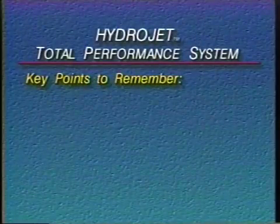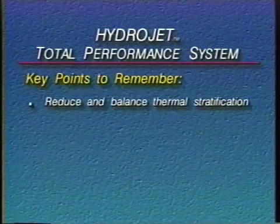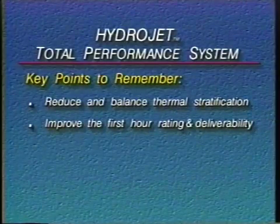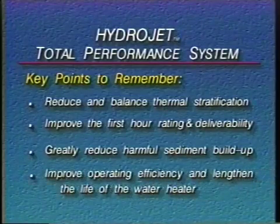With the HydroJet Total Performance System, it is possible for a water heater to reduce and balance thermal stratification, improve the first hour rating and deliverability, greatly reduce harmful sediment buildup, improve operating efficiency, and lengthen the life of the water heater.